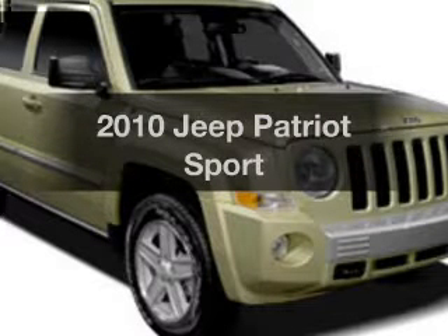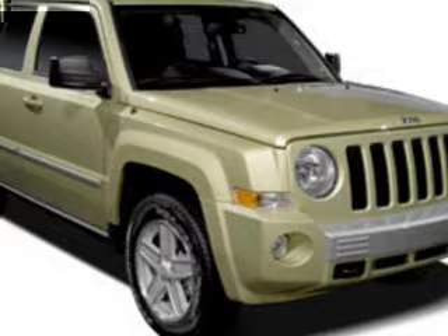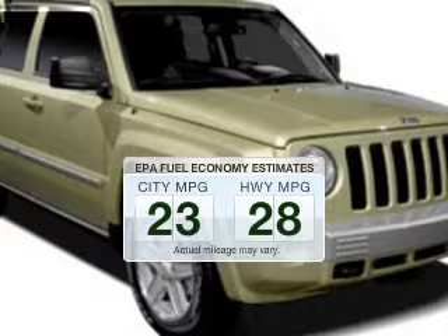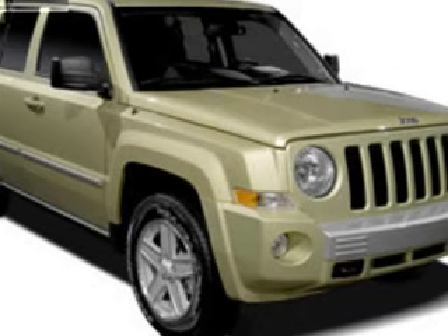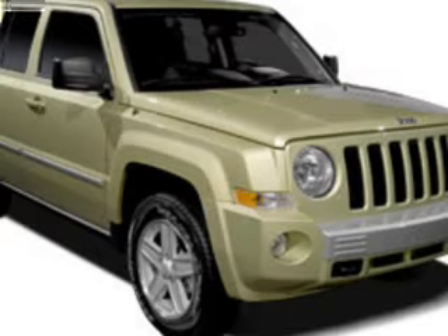Introducing the 2010 Jeep Patriot. If you're looking for an automobile with great attributes, look no further. In the city or on the highway, you'll spend less time at the pump with this fuel-efficient vehicle. The powertrain includes front-wheel drive with an efficient four-cylinder engine driven by an automatic transmission.